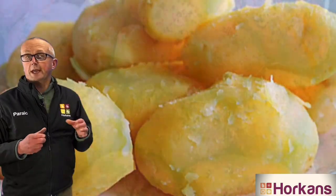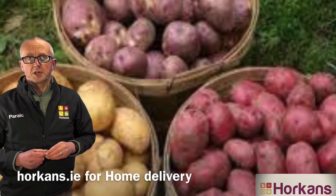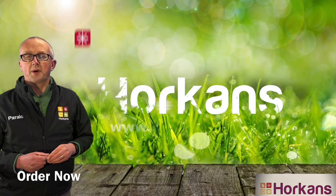So if you're looking for a really good main crop variety, I can certainly recommend Rose Garden — the flavor is good, it's easy to grow, and it's a great cropper. Here at Horkins we've got a wide selection of seed potatoes ready for sprouting now. You can check them out on Horkins.ie for home delivery. Bye for now.